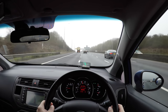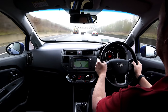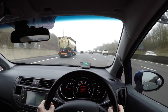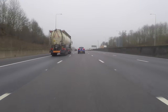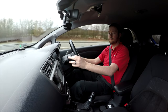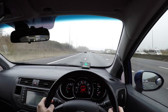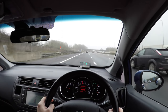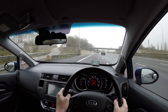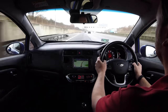Motorways are statistically the safest roads in the UK and are designed to help traffic travel faster to their destination. However, the fast moving flow of traffic and multiple lanes can take a little time to get used to for a new driver. The high speeds used on a motorway will mean that the driver must be alert and the car must be in good condition, as if there is an incident it will often be serious and involve many vehicles. This video will show how we should drive on a motorway so that we can travel quickly and safely to our destination.